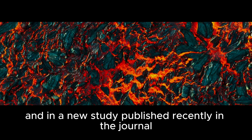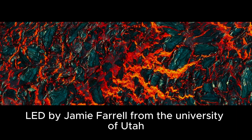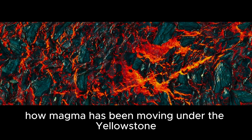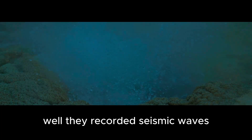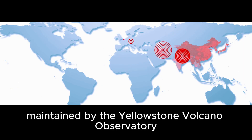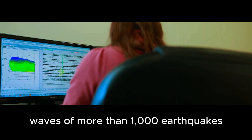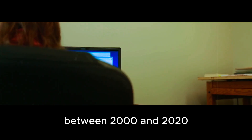In a new study published recently in the journal Science Advances, a team of researchers led by Jamie Farrell from the University of Utah developed a new 3D model that shows how magma has been moving under the Yellowstone supervolcano. They recorded seismic waves produced by earthquakes around Yellowstone, using a network of local and regional seismographs maintained by the Yellowstone Volcano Observatory, which had recorded the P and S waves of more than 1,000 earthquakes that happened within 50 kilometers of Yellowstone between 2000 and 2020.